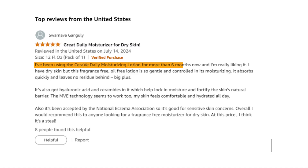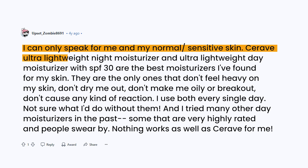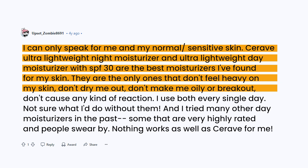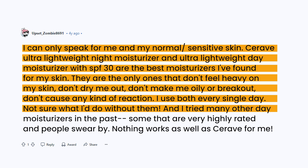Here's what people have been saying about their experience with it. I've been using the CeraVe Daily Moisturizing Lotion for more than six months now, and I'm really liking it. I have dry skin, but this fragrance-free, oil-free lotion is so gentle. It absorbs quickly and leaves no residue behind — big plus. I can only speak for me and my normal sensitive skin. The CeraVe Ultra Lightweight Night Moisturizer and Ultra Lightweight Day Moisturizer with SPF 30 are the best moisturizers I've found for my skin. They're the only ones that don't feel heavy, don't dry me out, don't make me oily or break out, and don't cause any kind of reaction. I use both every single day. Nothing works as well as CeraVe for me.